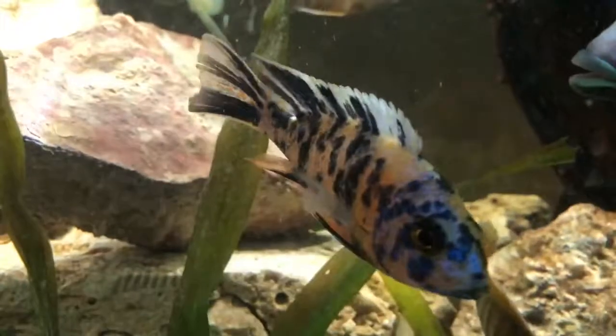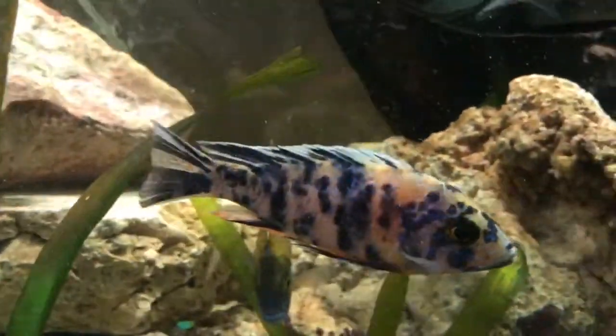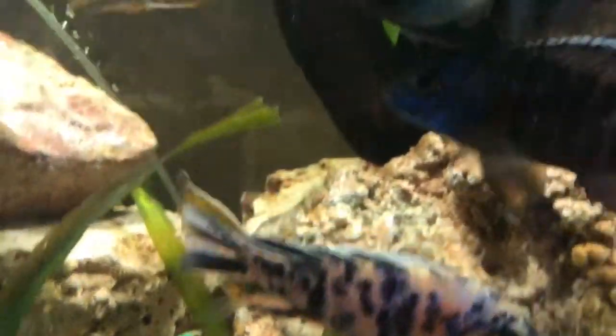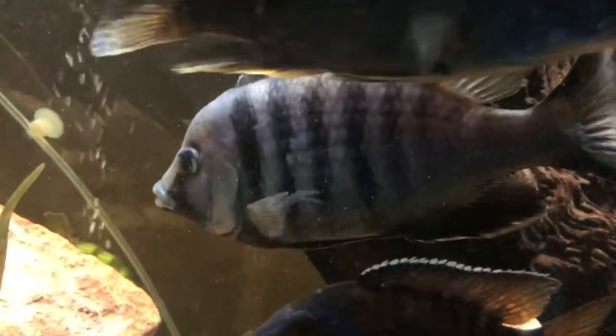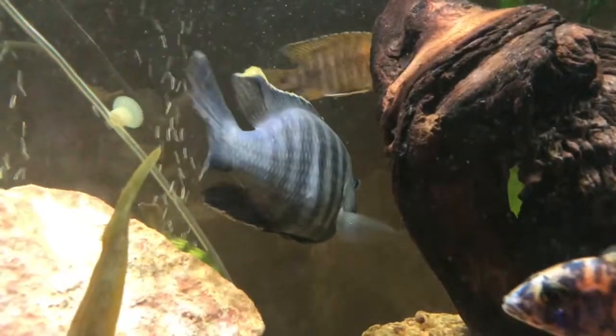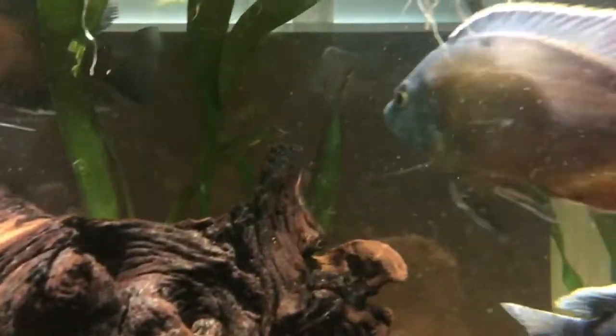This guy right there is an OB, otherwise known as an orange blossom hybrid — that's a peacock. I like his blueberry coloring. This right there is the biggest guy in the tank — that is a deepwater hap. He's a cool guy.